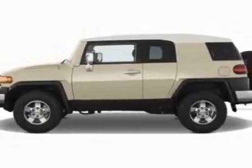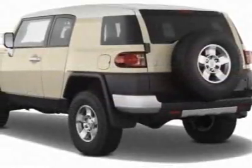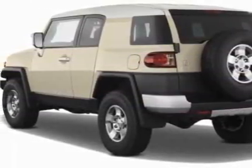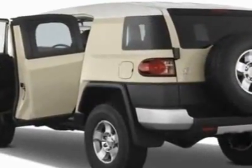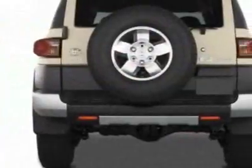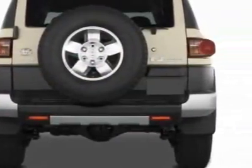This FJ Cruiser boasts a 4.0 liter engine and has an unspecified transmission. Additional options for this vehicle include the roof rack, convenience package, 50 state emissions, extra cost paint, and running boards.